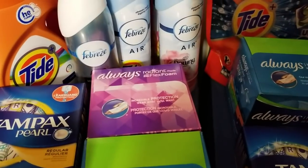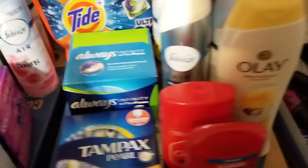All of that was just over forty dollars and I got back twenty dollars.